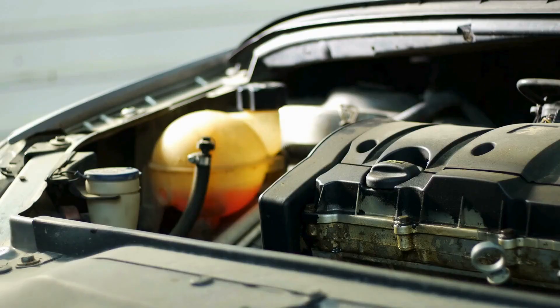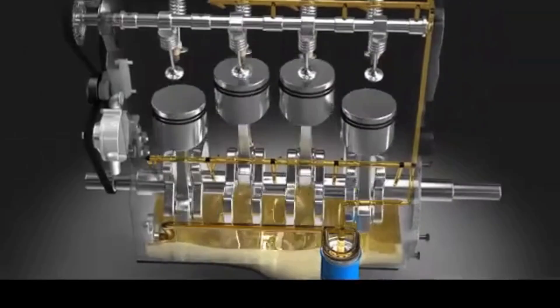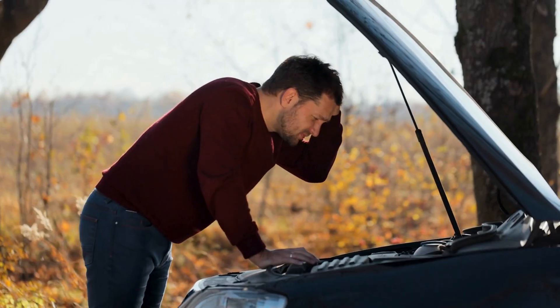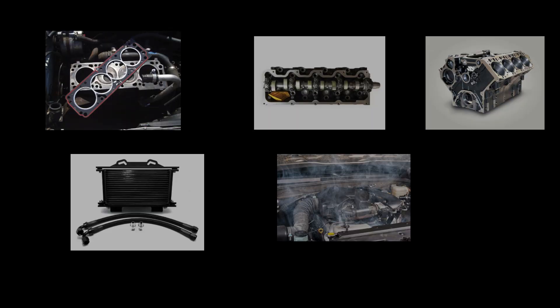First, let's discuss the function of coolant and engine oil. Coolant and oil are like two co-workers who should never mix. One keeps your engine cool, the other keeps it lubricated. But when they do mix, it means something is seriously wrong. Here are the most common reasons why coolant finds its way into your oil.